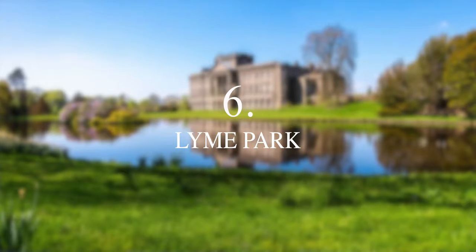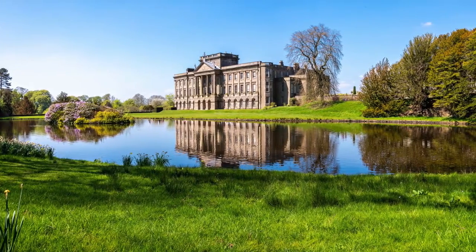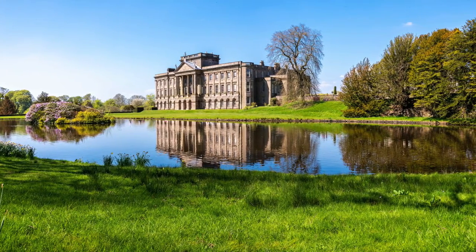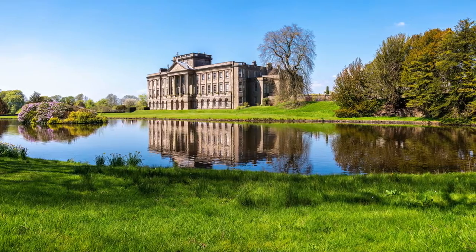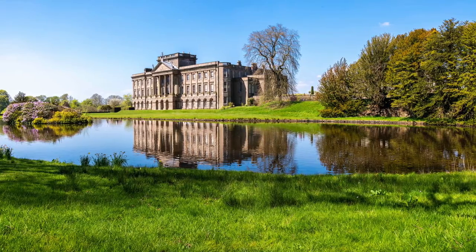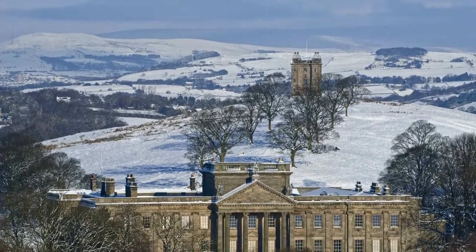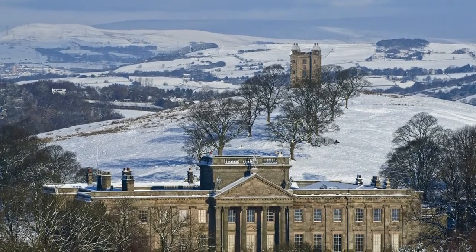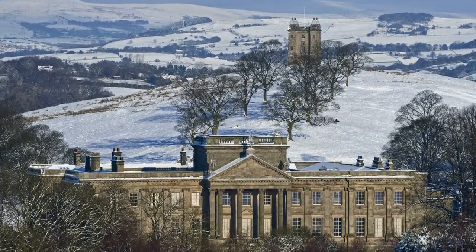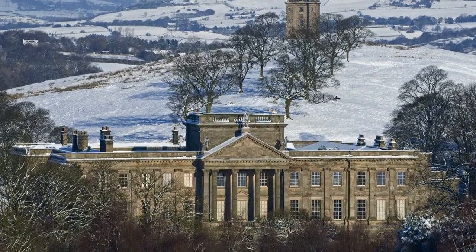Lyme is an absolutely glorious country house and park nestled on the edge of the Peak District in Cheshire. Lyme was home to the ancient Legh family for over 550 years, with the current house being constructed in the mid-16th century by Piers Legh. Although piecemeal modifications were made in the 17th century, it was in 1725 that the house underwent a massive transformation that resulted in the splendid neoclassical Palladian masterpiece we see today. Lyme is a wonderfully beautiful house, combining its Tudor core with Georgian Palladian architecture and stunning 19th-century interiors.